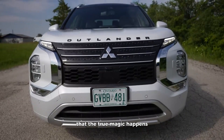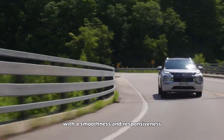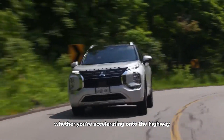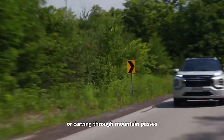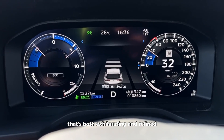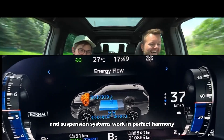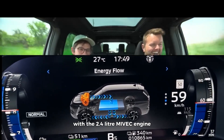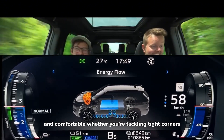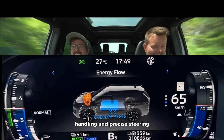But it's when you hit the road that the true magic happens. The 2.4-liter Maivek engine springs to life with a smoothness and responsiveness that belies its power. Whether accelerating onto the highway, navigating city streets, or carving through mountain passes, the engine delivers a level of performance that's both exhilarating and refined. The Outlander's advanced chassis and suspension systems work in perfect harmony with the engine to provide a driving experience that's both engaging and comfortable, with nimble handling and precise steering.